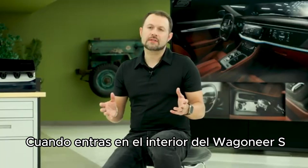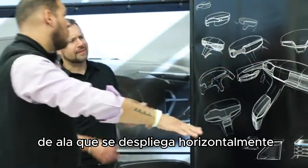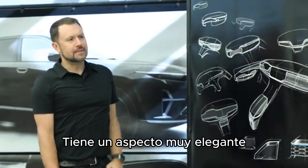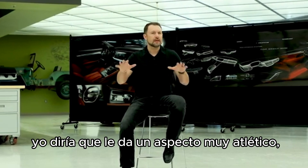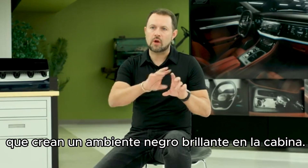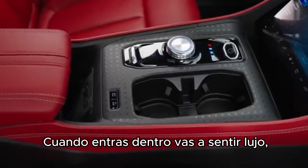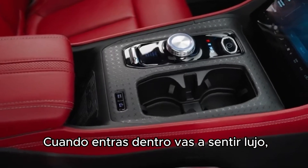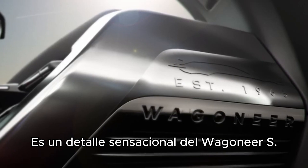When you step into the interior of the Wagoneer S, you're going to be greeted by this wing shape — this horizontal wing shape that goes throughout the interior. It's got a very sleek, and I would say an athletic feel to the overall interior, especially with the screens off. You've got this gloss black feel throughout the interior, and you step inside, you just feel luxury, you feel athleticism and sleekness. It's a great feature of the Wagoneer S.